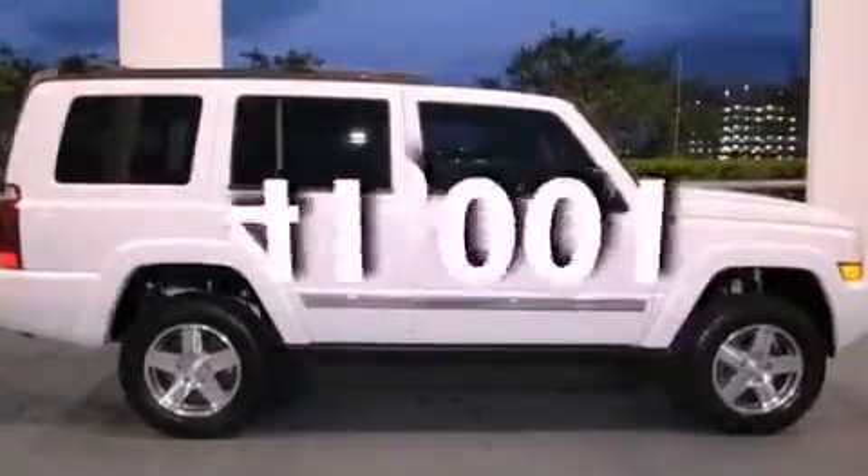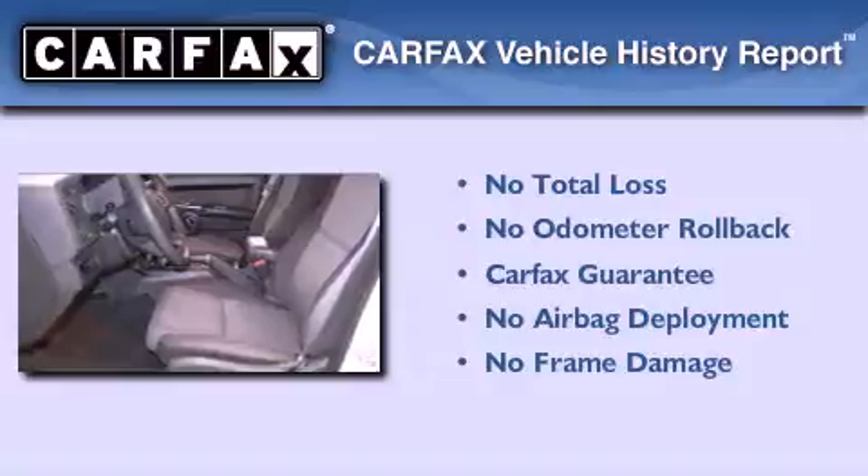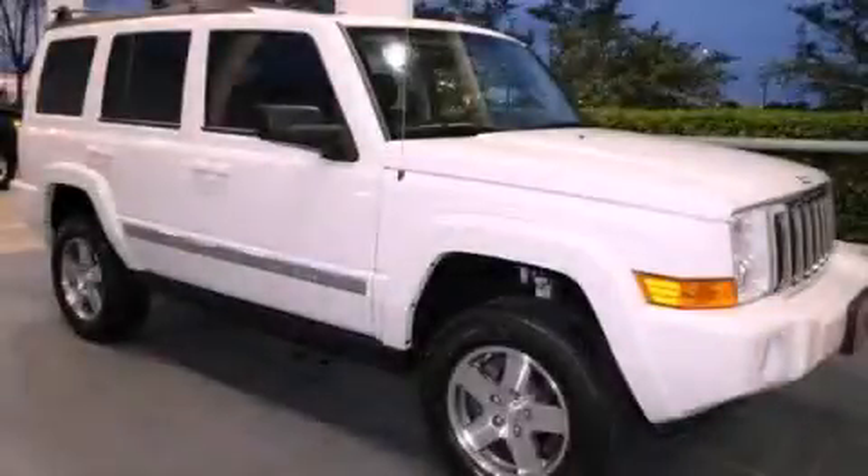This vehicle has less than 42,000 miles. Not to mention that this Jeep qualifies for the Carfax Buyback Guarantee. Stop by today and test drive this automobile for yourself.